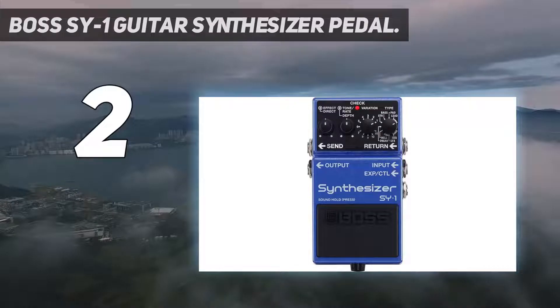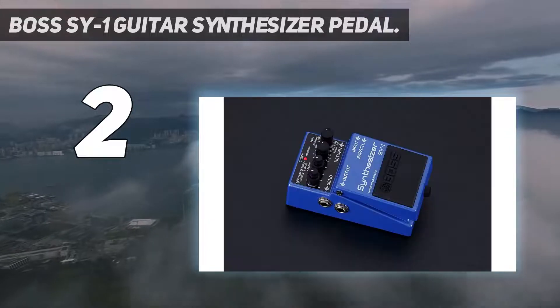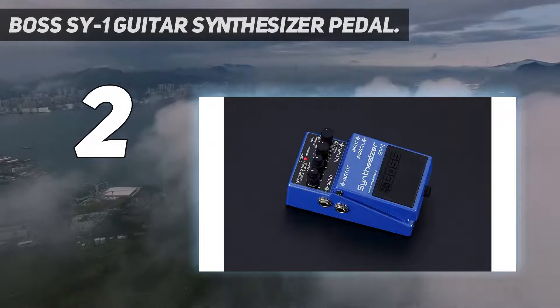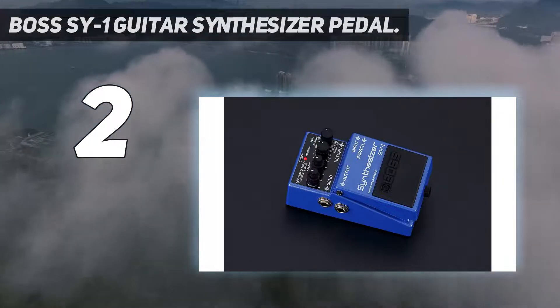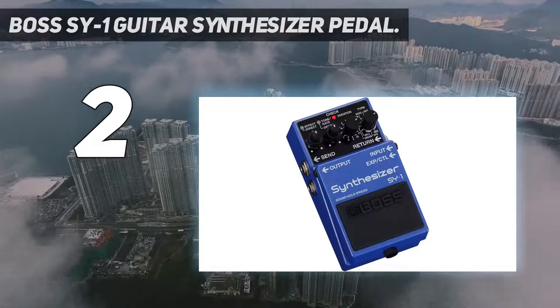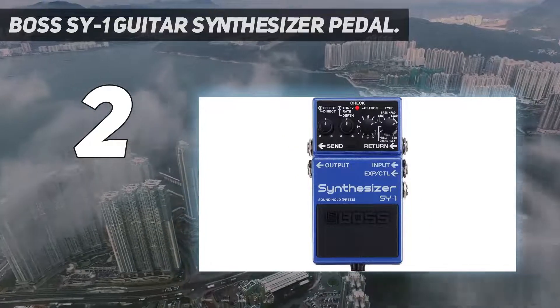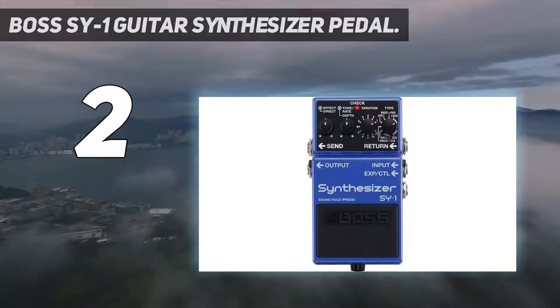At number two: the Boss SY-1 Guitar Synthesizer Pedal. The Boss SY-1 is small in size but comes packed with 121 ready-to-play sounds, and you do not require any knowledge of programming to operate it. This guitar effects pedal is flexible for use with any instrument since it uses the standard quarter-inch cable. The synth sounds on the SY-1 are polyphonic, allowing you to play either single notes or chords.